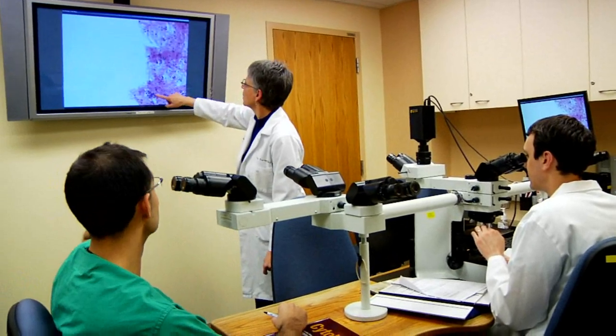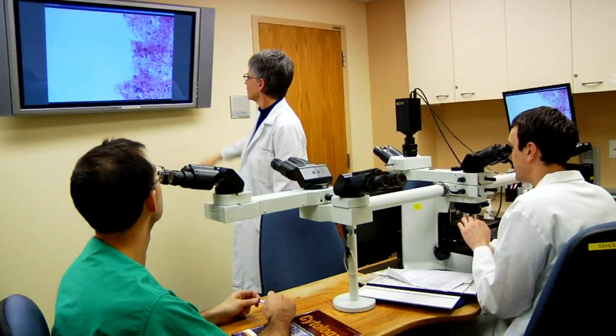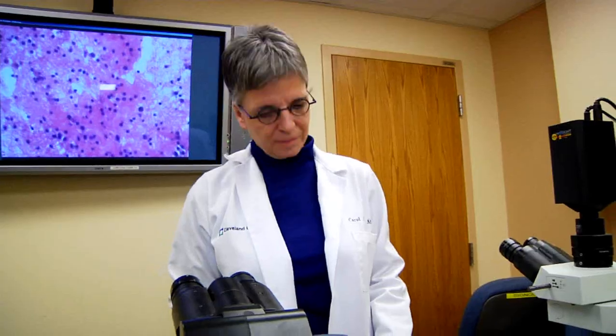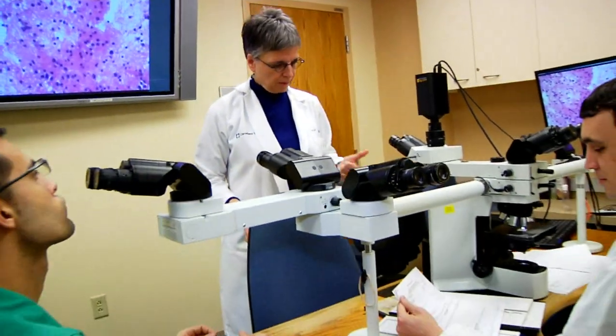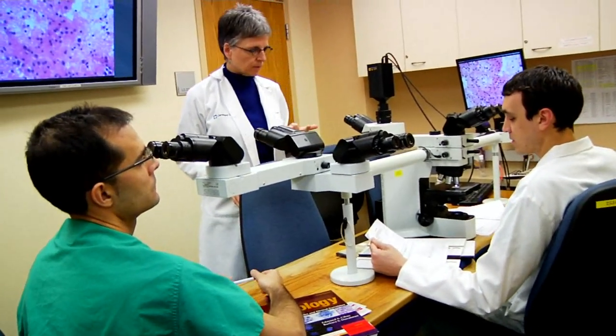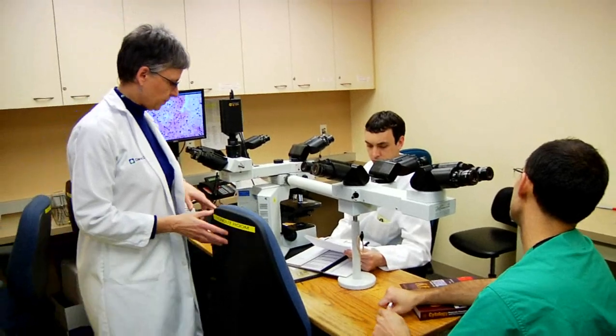Cleveland Clinic's residency and fellowship programs are some of the finest in the country. In the context of the greater mission, we see education and opportunity as linked — providing opportunities not only for people who train within the walls of our hospital, but also training people in our community. We provide educational programs for physicians, residents, fellows, and other trainees, but also for people in the community so that they have an opportunity as well.